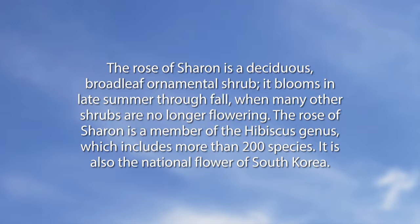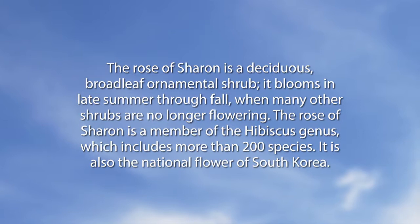The Rose of Sharon is a deciduous broadleaf ornamental shrub. It blooms in late summer through fall when many other shrubs are no longer flowering. The Rose of Sharon is a member of the hibiscus genus, which includes more than 200 species. It is also the national flower of South Korea.